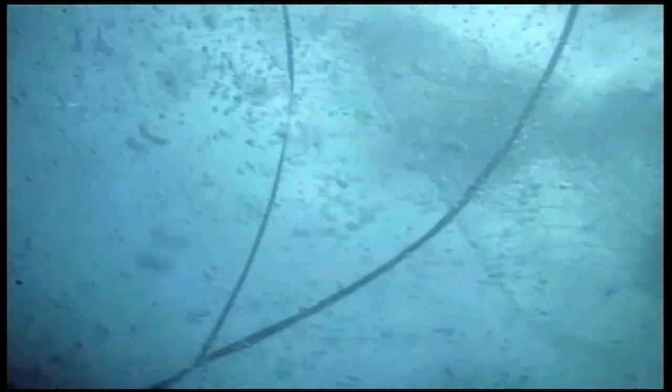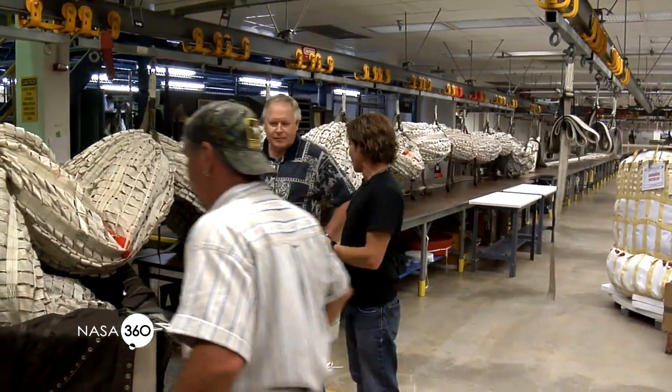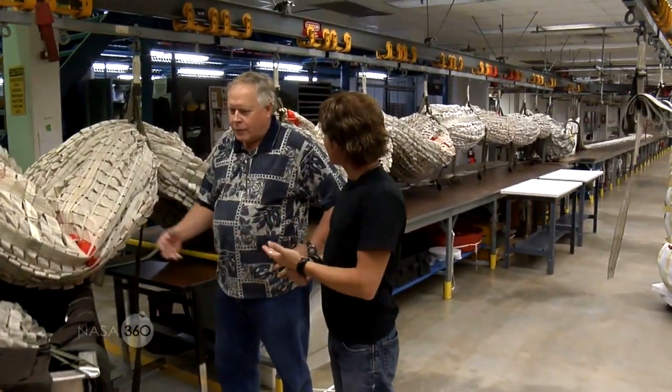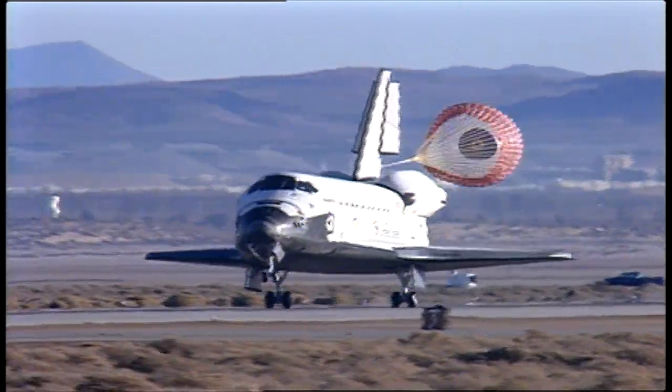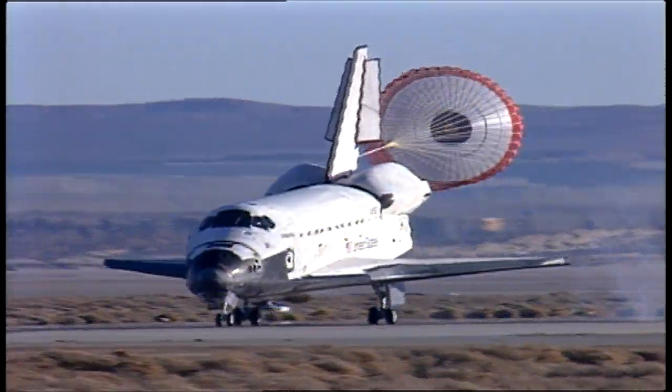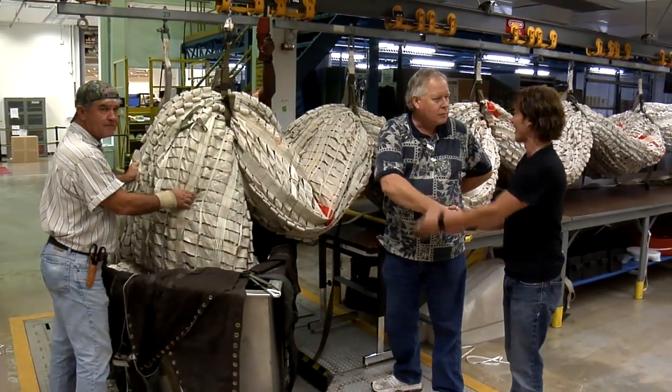So Terry, obviously there are a million things that have to go right — and this is just one thing that most people don't even think about. Right. This is just one parachute of the parachute system. This is just one process of the recovery system. The recovery system is just one process on the solid rocket booster. The solid rocket booster is just part of the shuttle system — and of course, once the shuttle system gets up, they have the orbiter that goes up, does the mission, and comes back home to do it all over again. That's amazing — it's a very complex process. I'm really glad to be part of it. Well, Terry, thank you so much for your time.